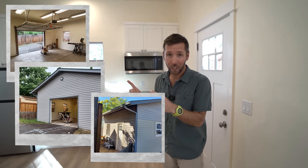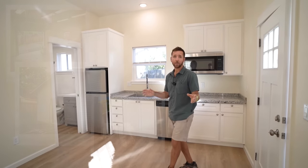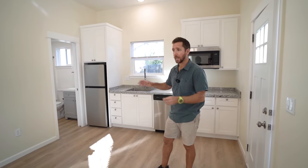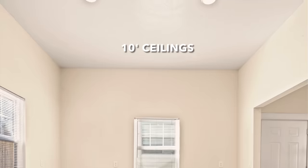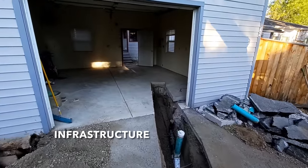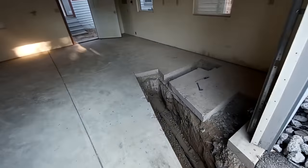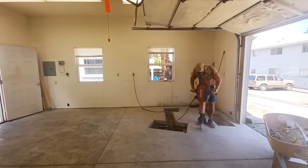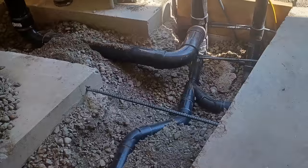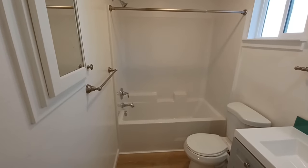As you can see from the before pictures, this place has been completely transformed. What I love about this property was the alley access, high ceilings, and good access to infrastructure. The sewer line actually runs right underneath this garage — we cut up a lot of the concrete and dug down four feet to replace the sewer lateral.